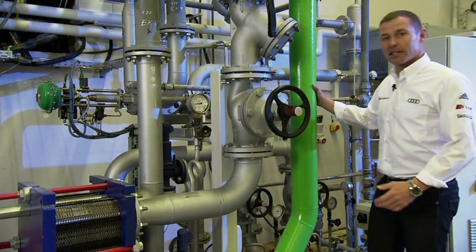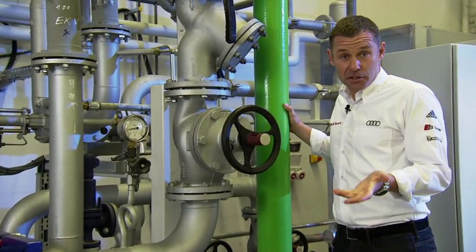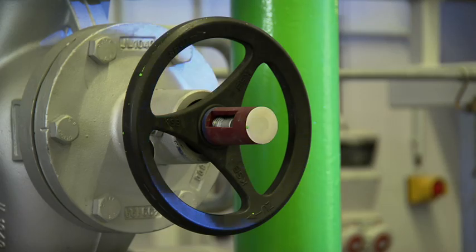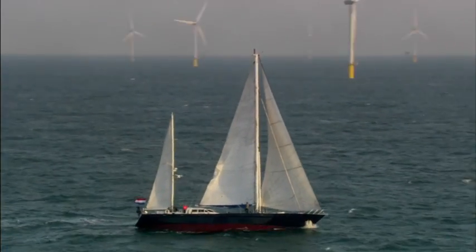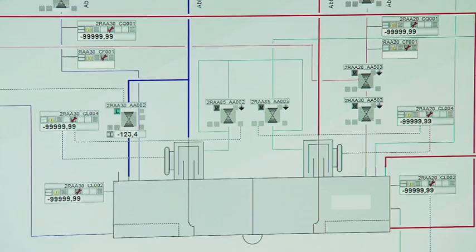Here the e-gas is fed into the gas network. That way you have access to enormous storage capacity. And whenever the North Sea wind blows in abundance and you have an excess of electricity, the plant comes on stream. That reduces the load on the power grids — yet another advantage of the Audi e-gas project.